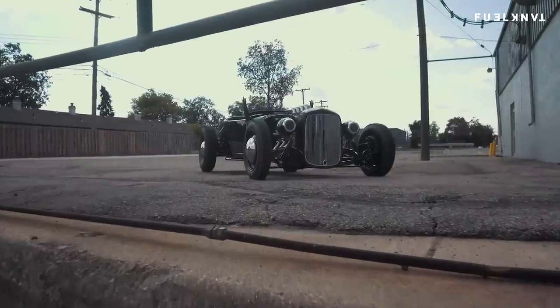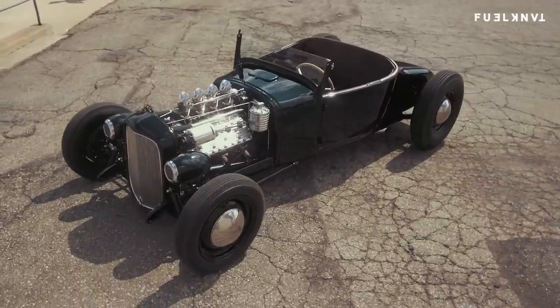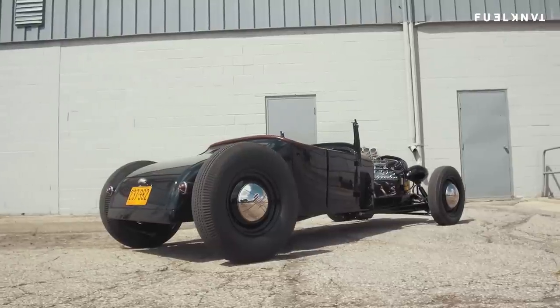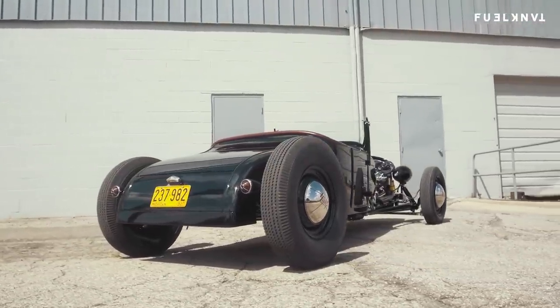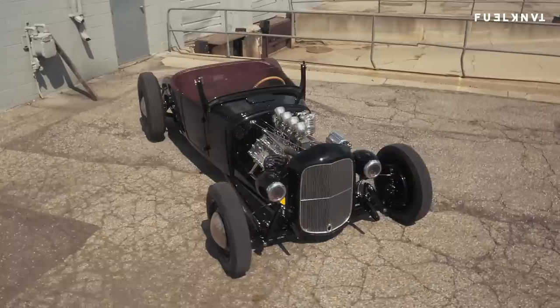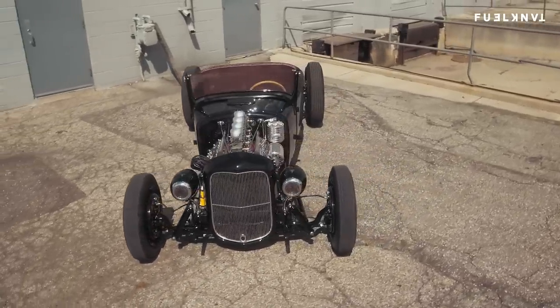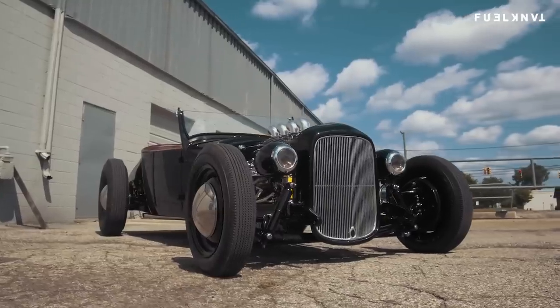I picked up my '27 T in '99 or 2000, and I really wanted a Dry Lakes 1940s-style roadster. I slowly put that car together over probably a year or two, and I put it together just rough. I didn't really know if I was going to finish it nice or not.